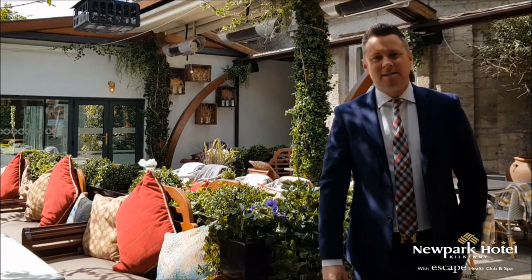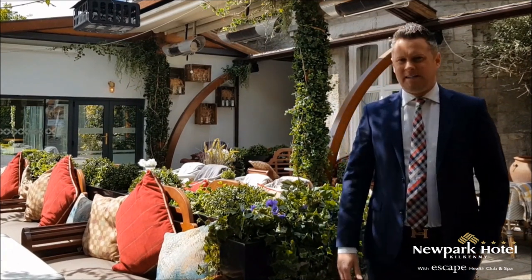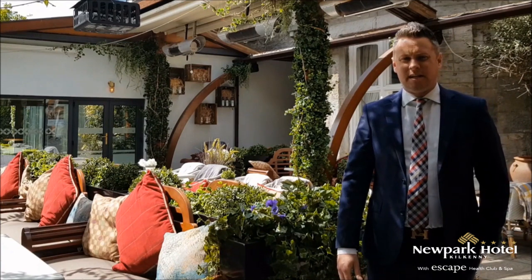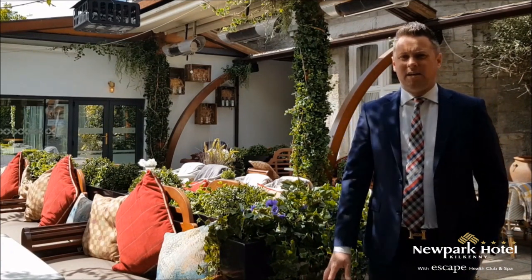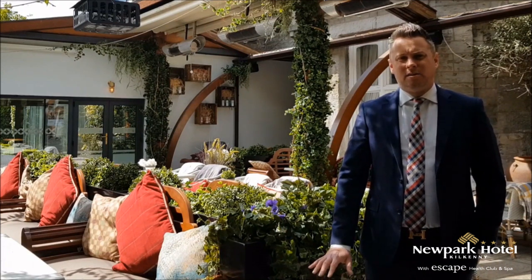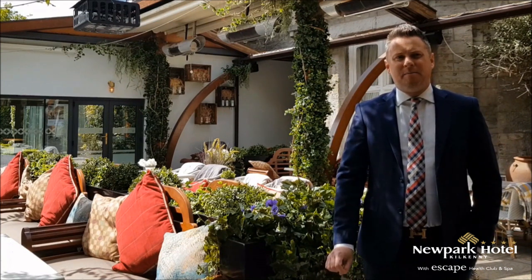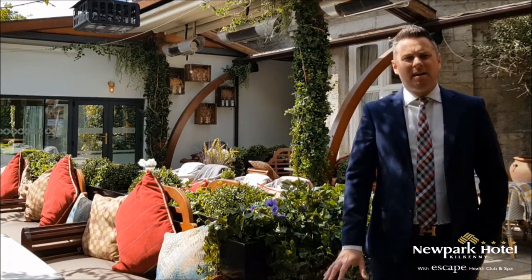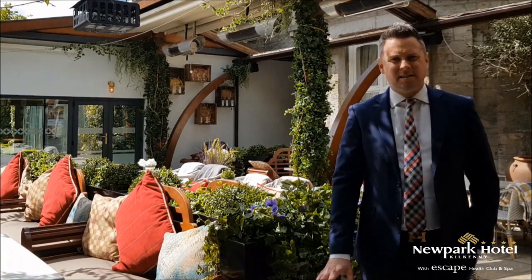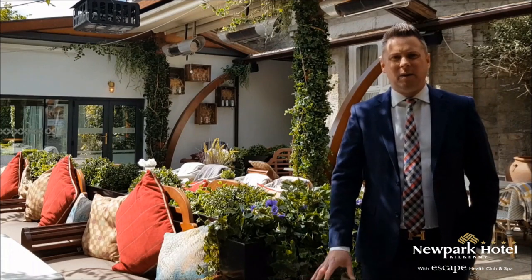We are now in the garden terrace of the hotel — a beautiful space, fantastic for outdoor celebrations or drinks receptions. It's a sun trap at the back of the hotel and is used all the time for drinks receptions. It's great to have a little one-man band here as well. For those of you who would like to use this space in the autumn and winter, it is fully covered and fully heated — it's just a very special place to help enhance your wedding day.